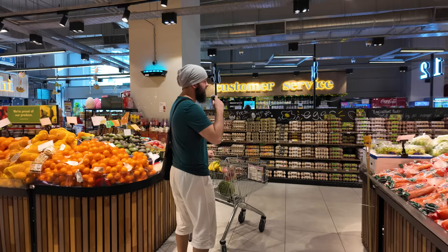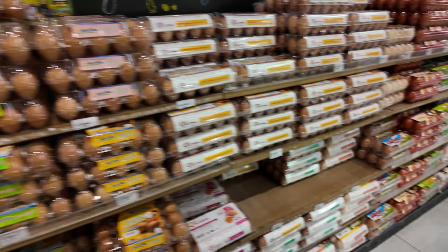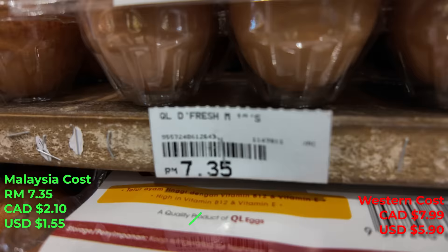In Canada eggs are kept in the fridge, but here the eggs are just hanging out at room temperature — different strokes for different folks. Let's find a dozen eggs that would be comparable to what we normally buy. Here is a dozen eggs — high in vitamins — and those are going to be 7.35 ringgit, so pretty much almost the price you'd pay in Canada except this is in ringgit, so you're less than two-thirds of that price.